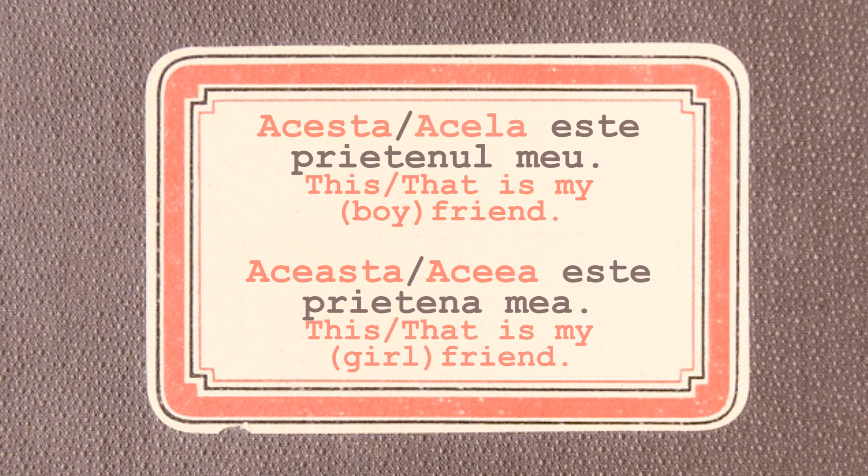And here are some examples. As you can see, the demonstrative pronouns change their forms because the nouns they refer to or replace also change. In the first sentence, prietenul is a masculine noun in the singular, whereas prietena is a feminine noun in the singular, so the pronouns have to agree with these forms. There are also shorter colloquial forms you can use instead of the full forms, but please keep in mind that these are considered rather informal.